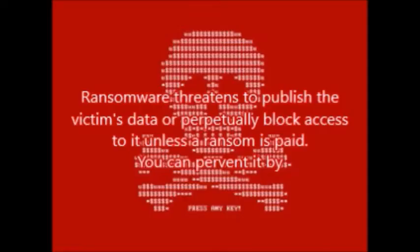Ransomware threatens to publish the victim's data or block access to it unless a ransom is paid. However, paying the ransom might not let you have all your data back.